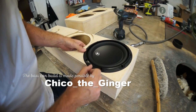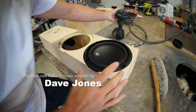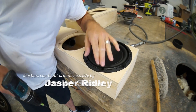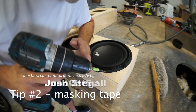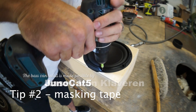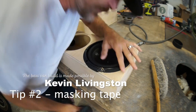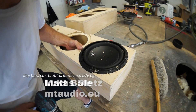Now what we're gonna do next, we're gonna put the woofer on this side. As you can see, we have some masking tape here to prevent the woofer from getting marred up by this drill. You ain't gonna learn this on that other car audio channel, let me tell you that much.